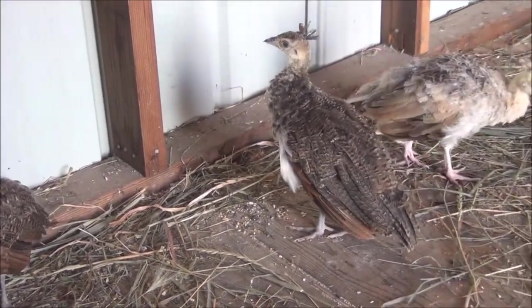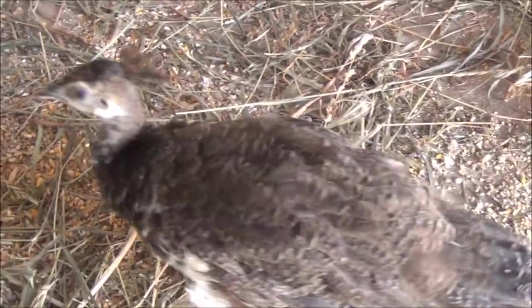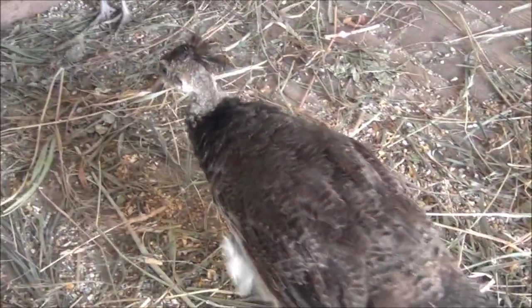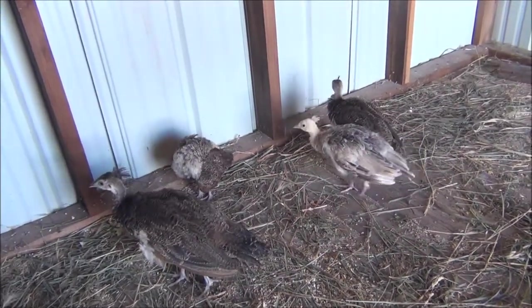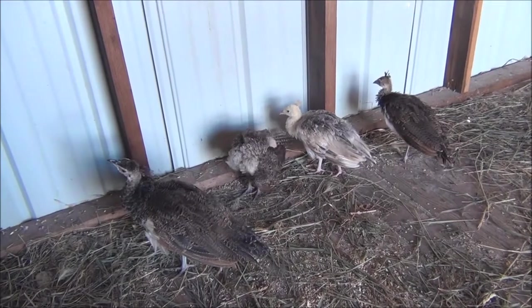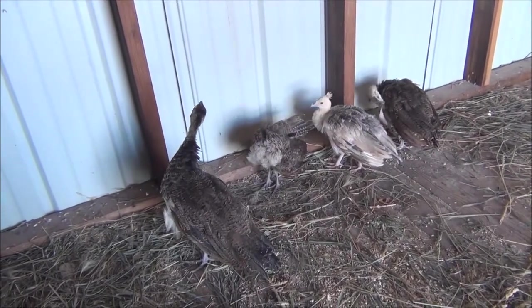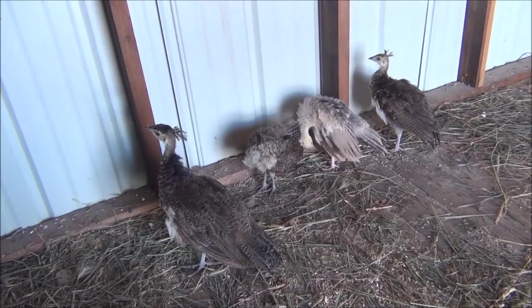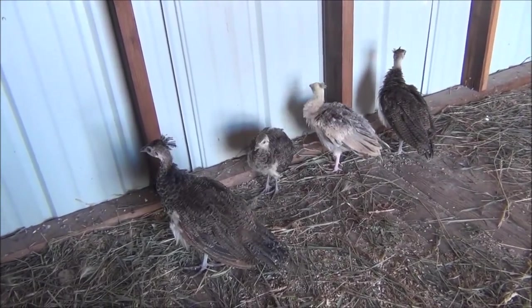They seem to be adjusting very well in here. This one is so much bigger than the rest. They're going to stay in the building for quite a while — I don't know when we'll anticipate putting them out. I'm going to keep them safe and out of harm's way because they did cost a little bit of money, and they're not cheap to buy.